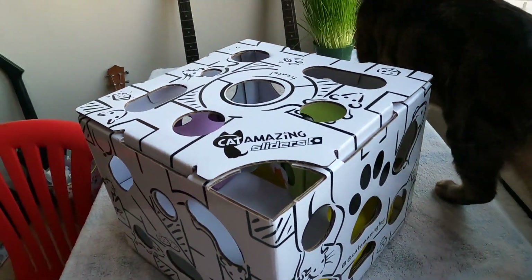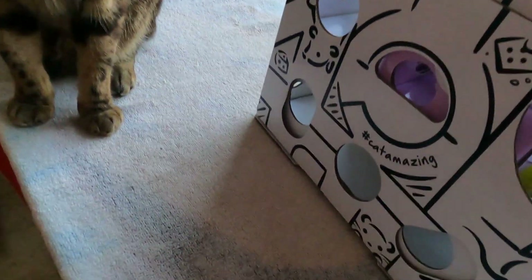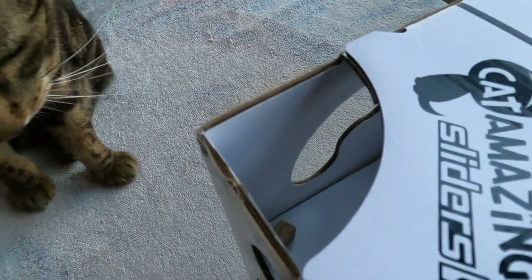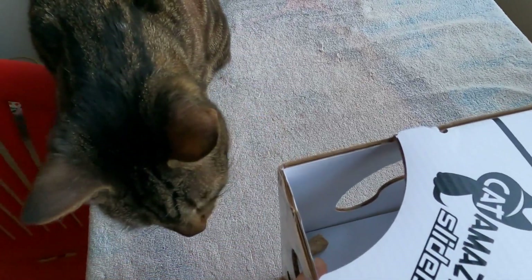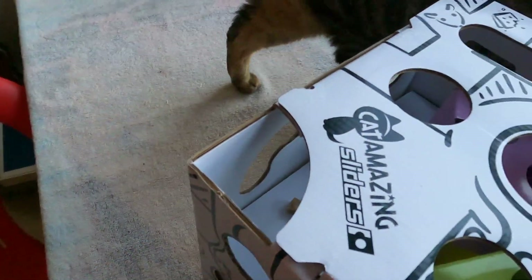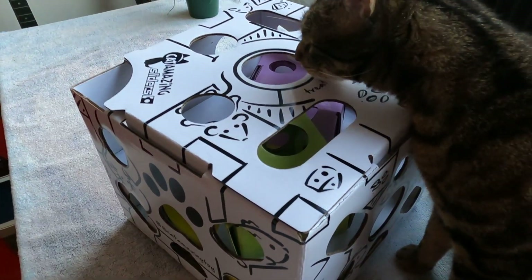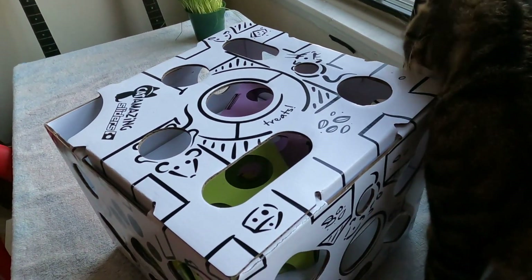Oops. You got it, Jericho. Let's see where is one — I don't remember where I put all of them. Oh, there's a piece right there. Look in there. Right there. He's like, I just want the easy one, just give it to me. I'll just put my scent on it.